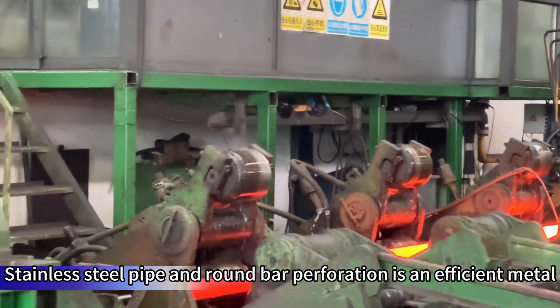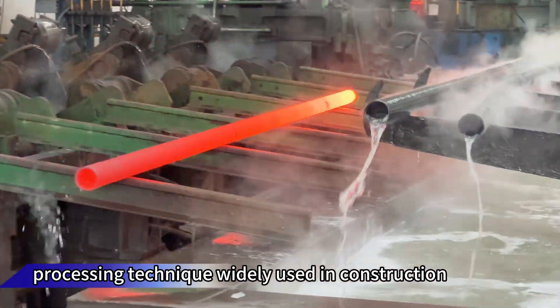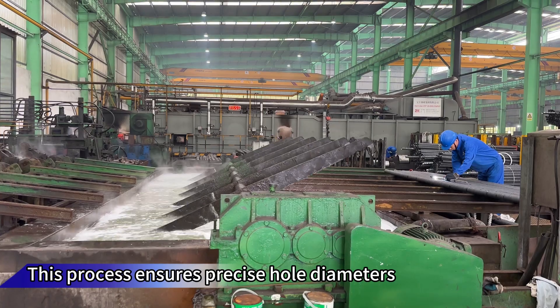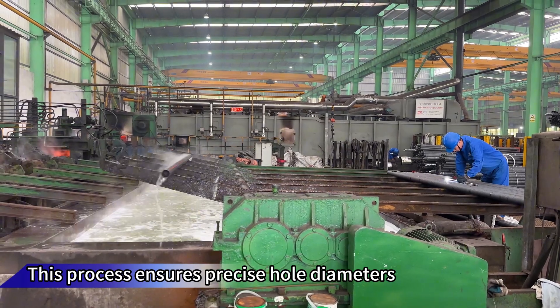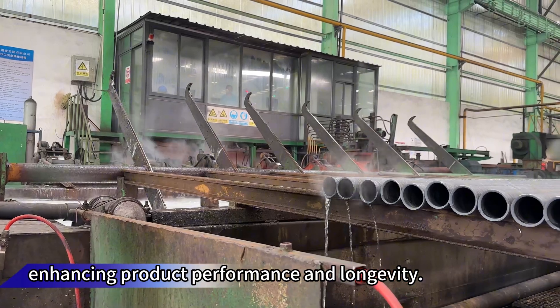Stainless steel pipe and run-bar perforation is an efficient metal processing technique widely used in construction, automotive, and machinery industries. This process ensures precise hole diameters and smooth inner walls, enhancing product performance and longevity.